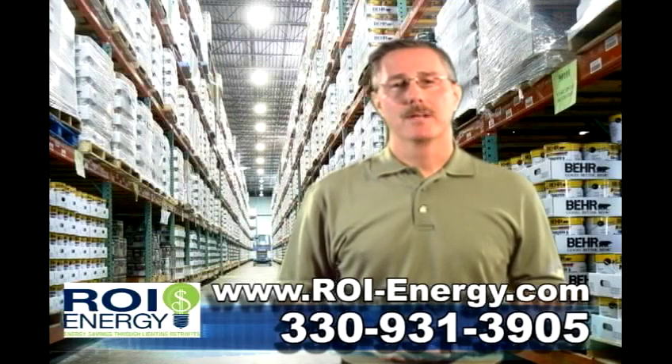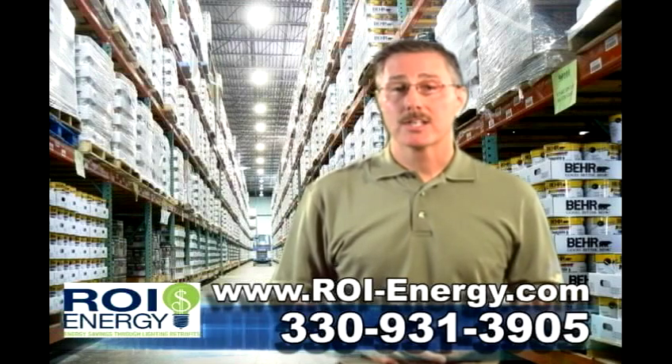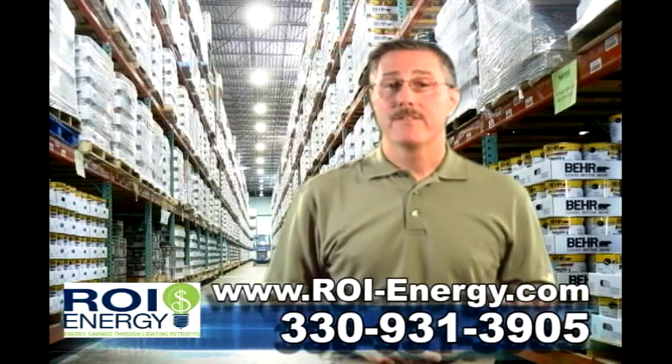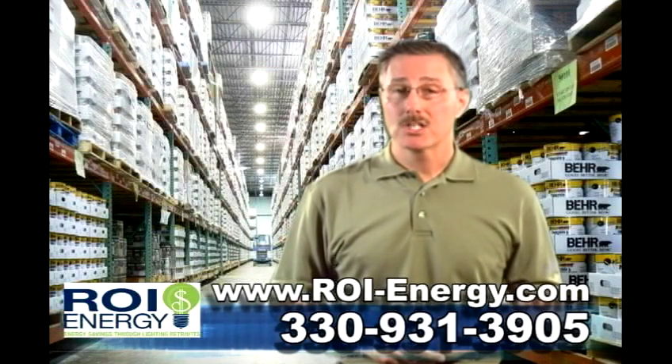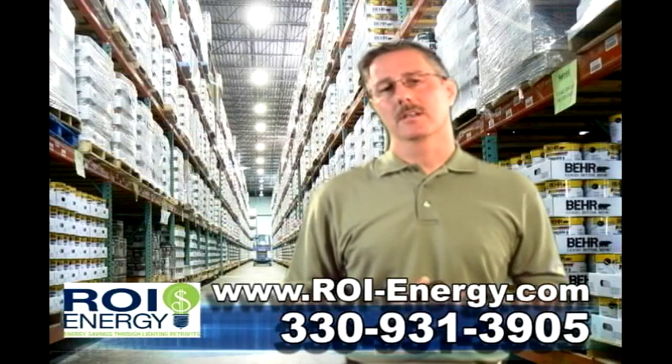In today's environment, businesses like yours are always looking for ways to save money. By installing energy efficient high bay T5 or T8 fixtures, you'll see a 50% energy savings immediately, as opposed to using the traditional 400 watt metal halide fixtures used for years in warehouses and distribution centers.